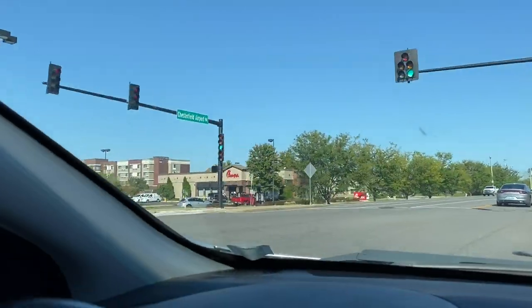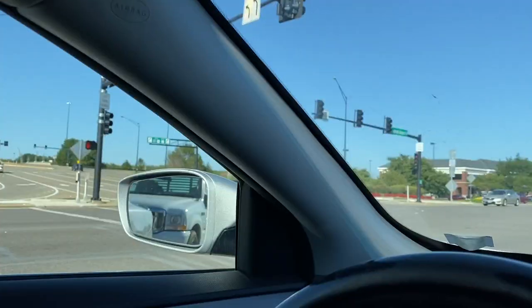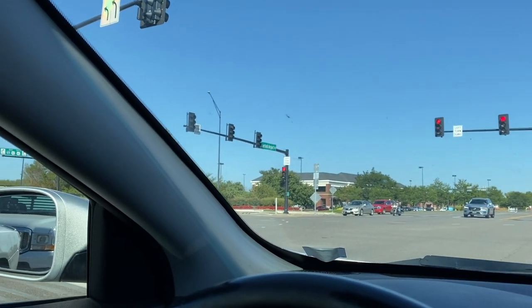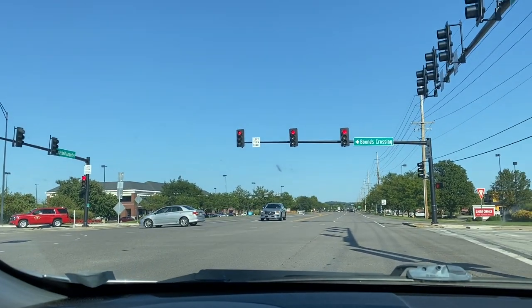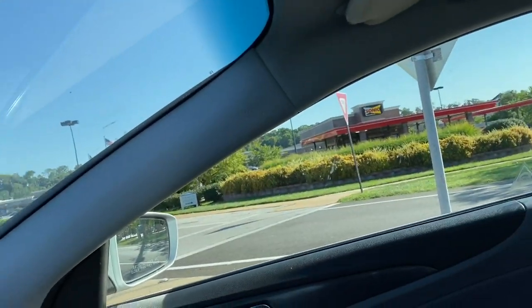This is actually the Chick-fil-A where I discovered what Chick-fil-A was — right across from its rival, Cane's. This is the main intersection whenever you get off the exit for Chesterfield Valley; that's typically where people get off. There's a Lion's Choice right here, I see a Starbucks over there, there's a Buffalo Wild Wings, and Sonic's right there.